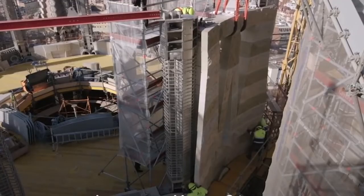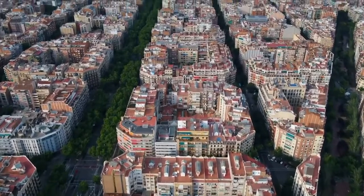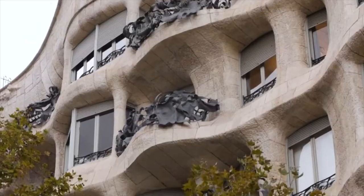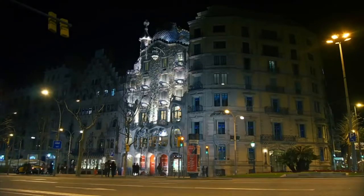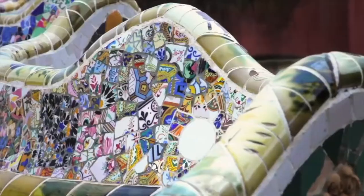The embellishments on the Passion facade are simpler and more straightforward than those on the Nativity side. It depicts scenes from Christ's crucifixion and death, representing human sins as well as Christ's sacrifice. The Glory facade's construction began in 2002 and is still ongoing. The largest of the three represents the path to God and is decorated with depictions of the seven deadly sins, purgatory and hell.